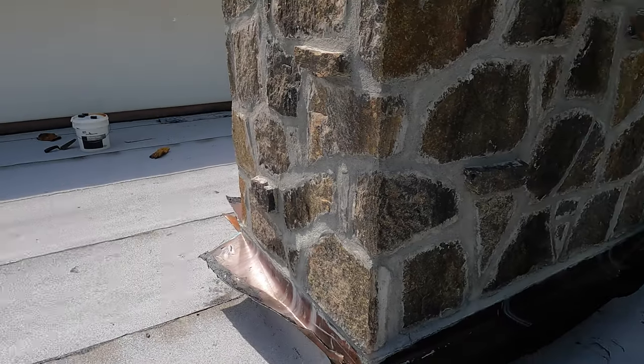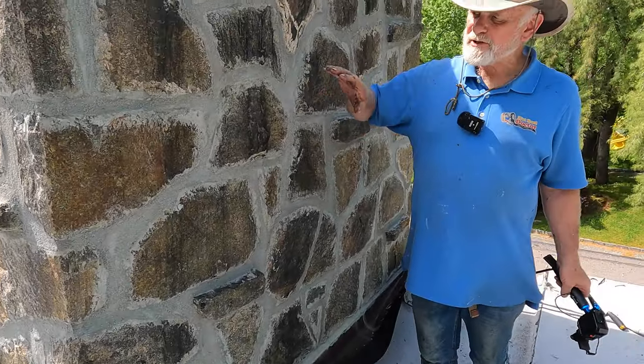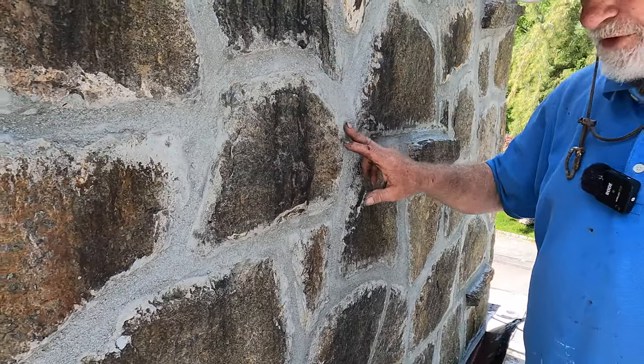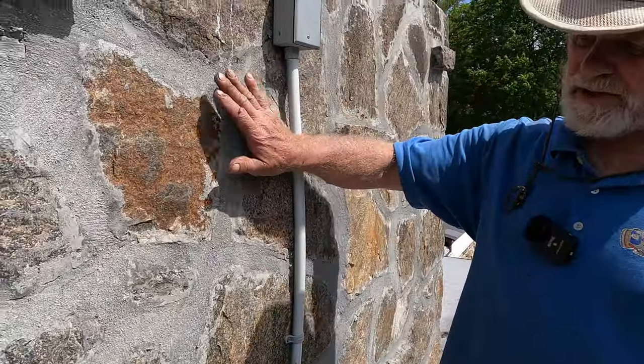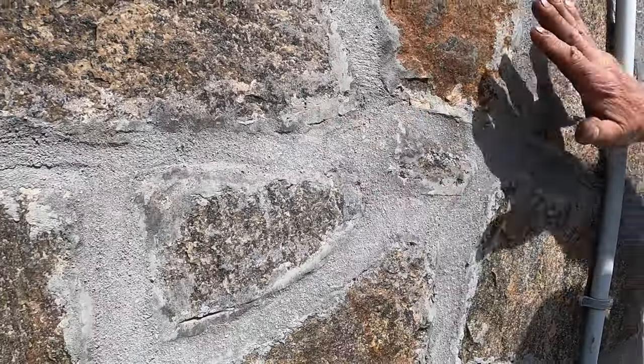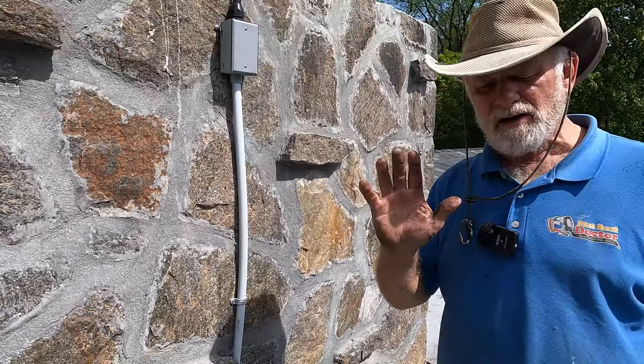I want to show you why a chimney leaks. Most of the time it's the grout — the cement grout or the pointing. This chimney has been repointed, but it's starting to crack again. A field stone chimney is the hardest to seal.